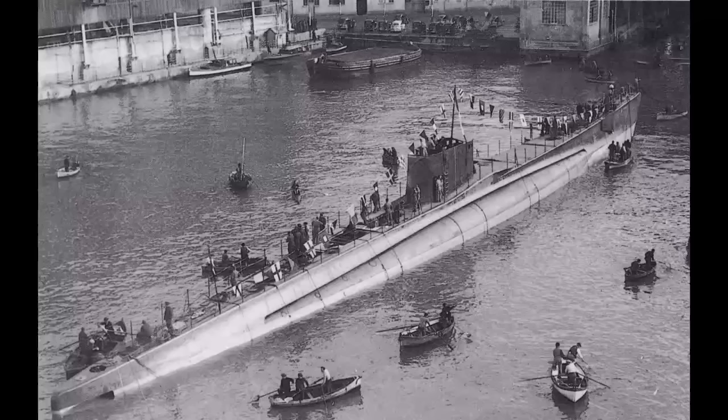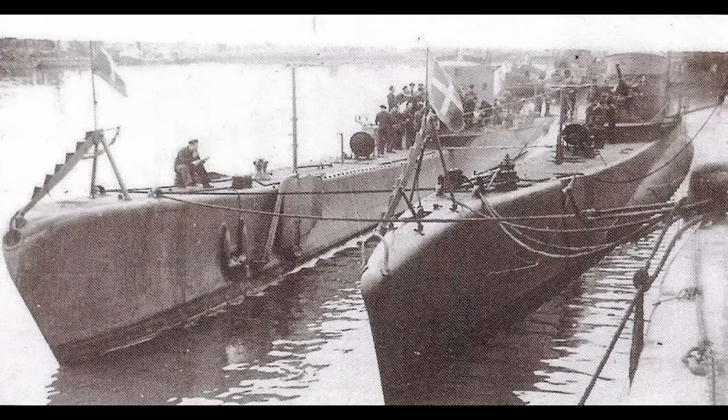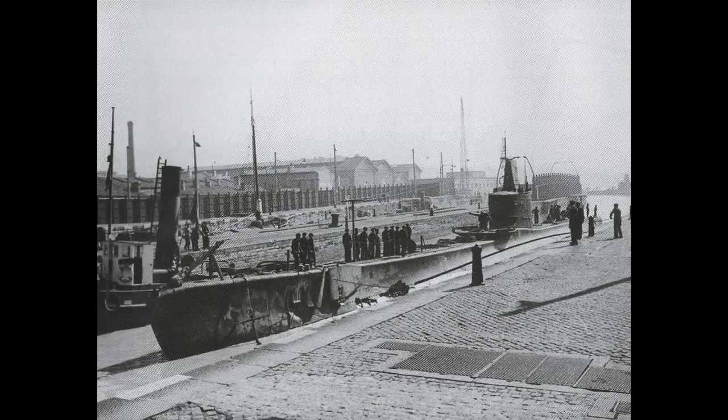Torelli was launched in La Spezia on January 6, 1940. Her commissioning followed on May 15 of the same year, with the result that she was still working up when Italy entered the Second World War in June 1940. When France fell, it opened up Atlantic ports for Axis submarines. The Germans' use of these ports was far more famous, but the Italians assigned several of their larger submarines to the port of Bordeaux. Torelli would be one of the first, departing for France on August 31, 1940, and arriving in Bordeaux on October 5, ready to join the war after a short war patrol.